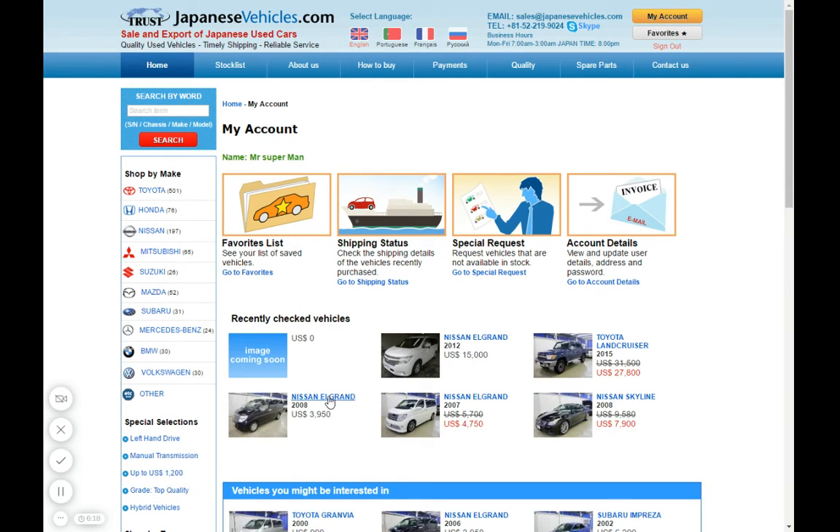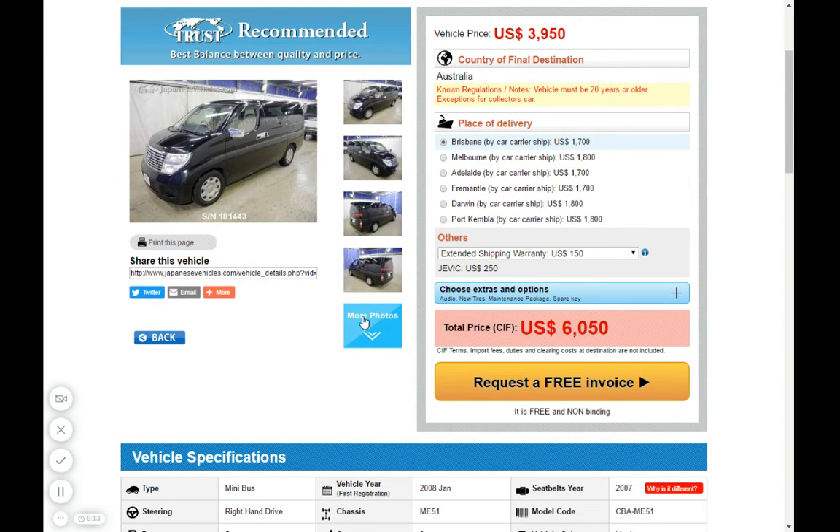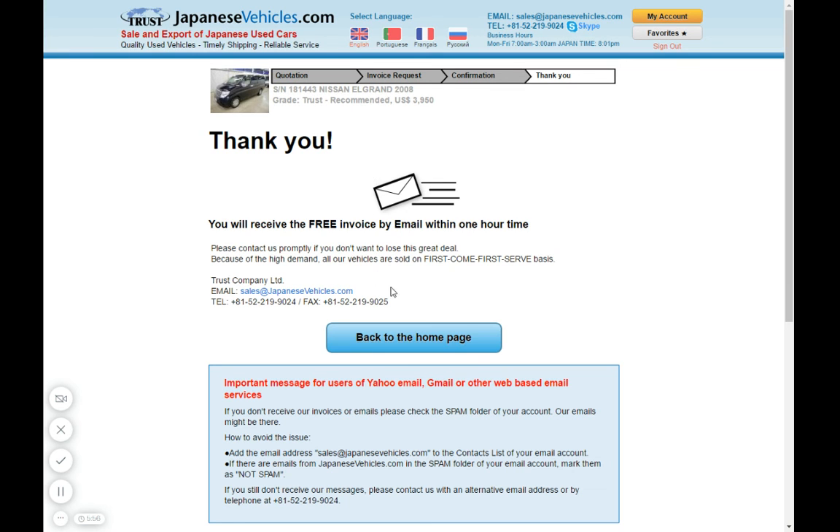You can click on any car you like. To receive an invoice — this one is for Australia — select the nearest port, which is Fremantle, and click 'Request a free invoice' and complete the agreement.